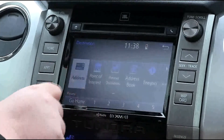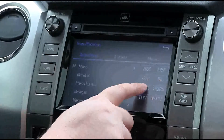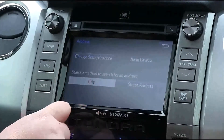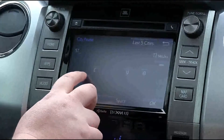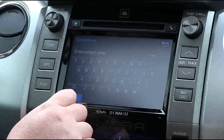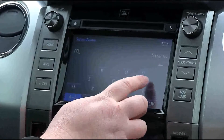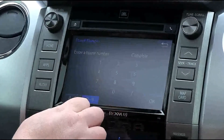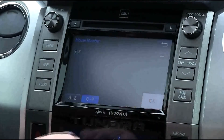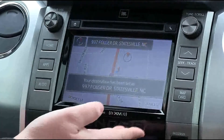Let's enter an address. We're in North Carolina, Statesville. We're sitting on Folger Drive and our address is 997. Hit the Go button and it will take us to where we want to go.